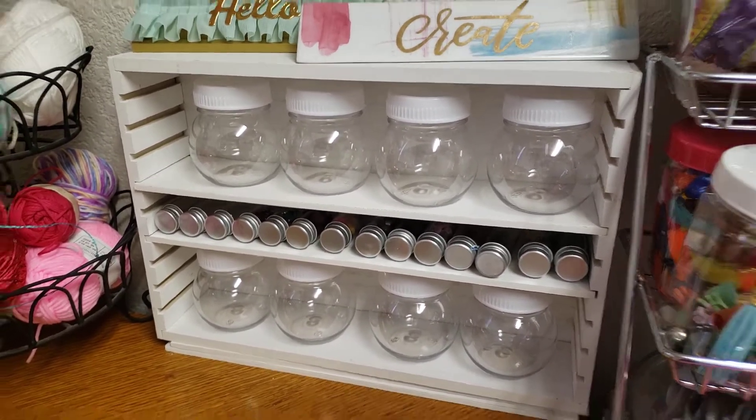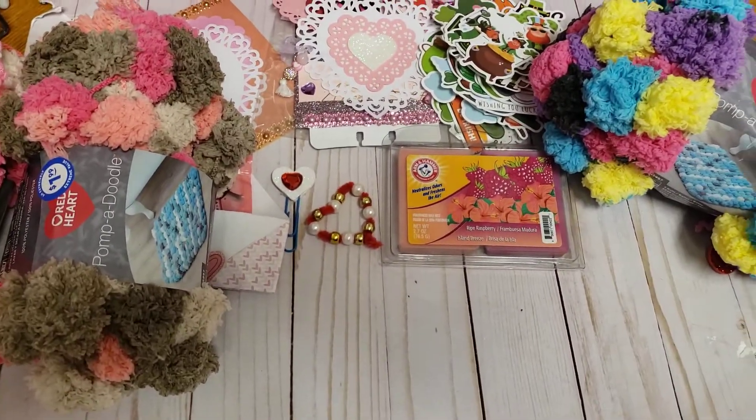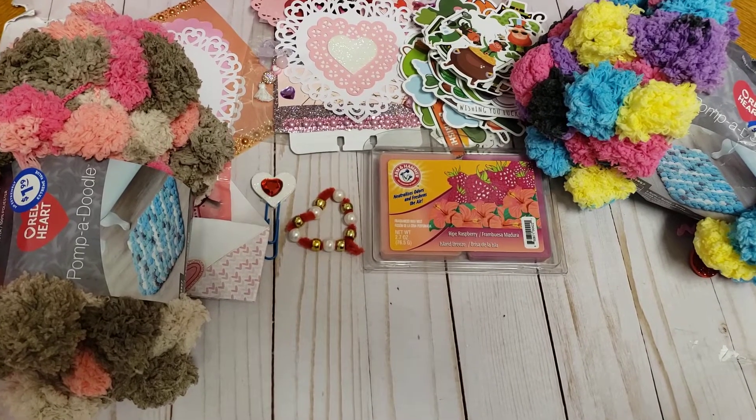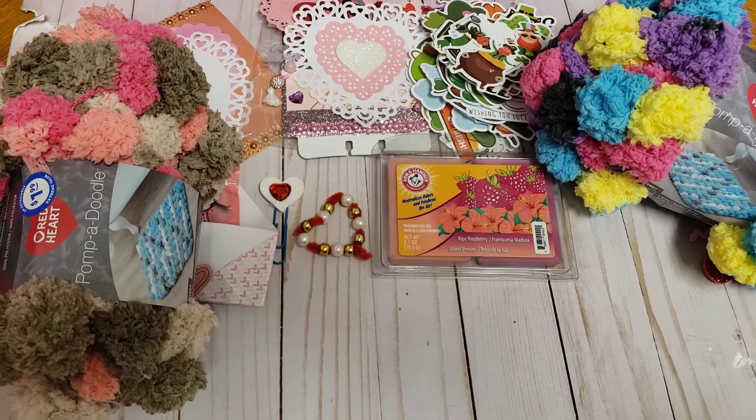So anyways guys, hope you enjoyed this haul and I will see you in my next one. Don't forget to like, comment, and subscribe. And thank you Veronica — not Christy, Veronica — for your wonderful little happy mail. Thank you again! Bye!